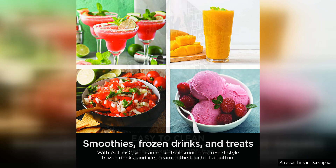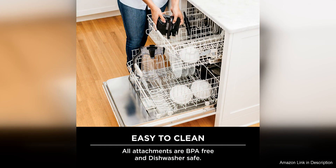One of my favorite features of this blender is the total crushing technology, which effortlessly crushes ice and frozen fruit to create perfectly smooth and creamy smoothies. I no longer have to worry about any chunks or uneven textures in my drinks.